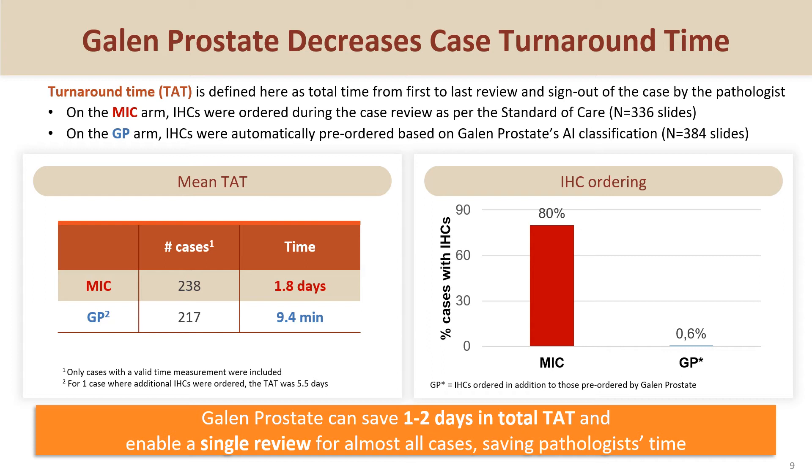The AI solution was also useful in decreasing case turnaround time. The pre-ordering of IHCs based on AI classification enabled a single review for almost all cases. This contributed to a significant reduction in the average turnaround time required to diagnose a case, from 1.8 days in the microscope arm to 9 minutes in the AI arm.